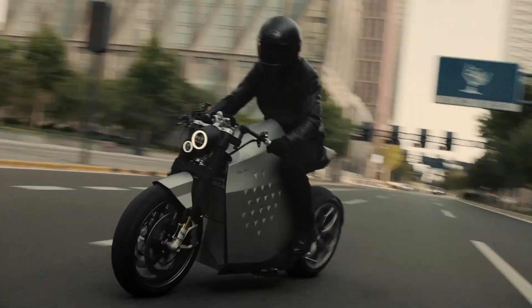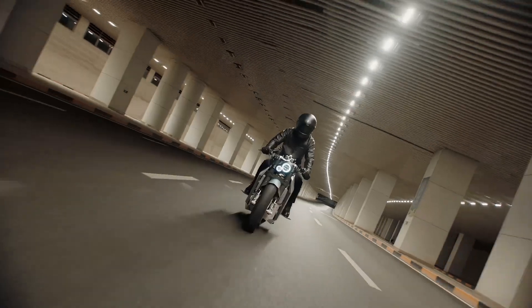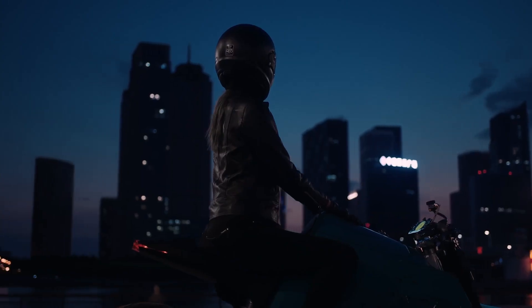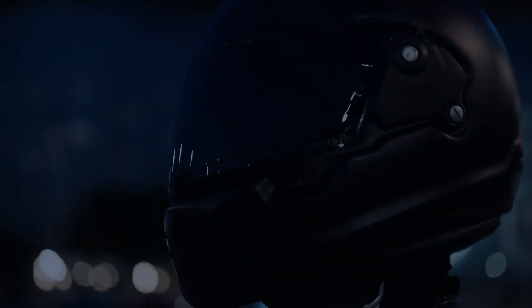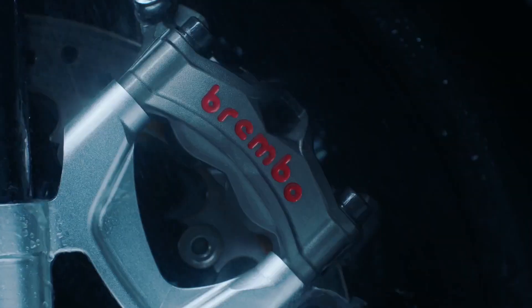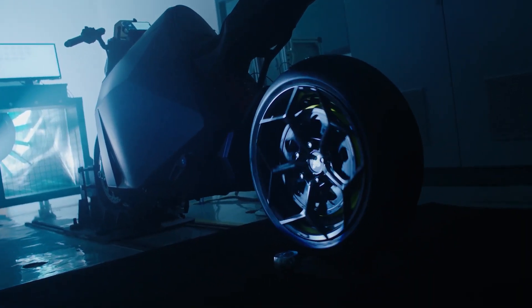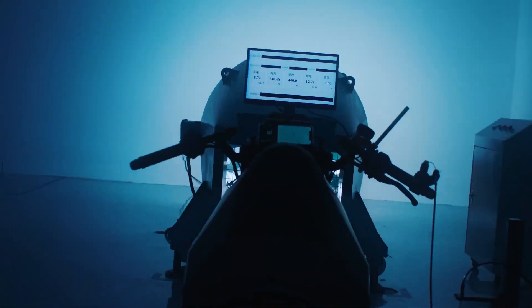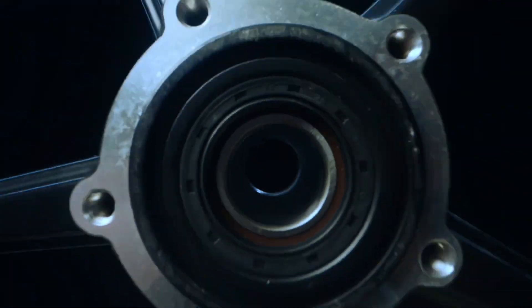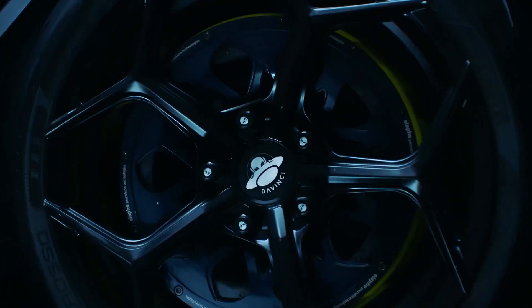It is equipped with simplified controls for an enjoyable ride. Its smart control system seamlessly integrates multiple components, making braking the DC100 straightforward, featuring a single brake lever connected to a braking system in the rear wheel that includes ABS, CBS, and TCS.